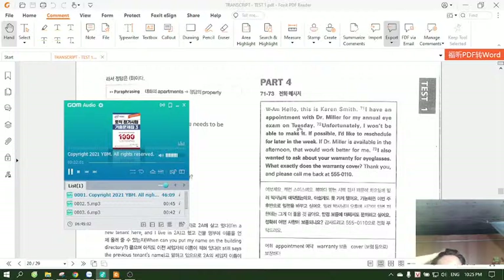Part 4. Directions: You will hear some talks given by a single speaker. You will be asked to answer three questions about what the speaker says in each talk. Select the best response to each question and mark the letter A, B, C, or D on your answer sheet. The talks will not be printed in your test book and will be spoken only one time.